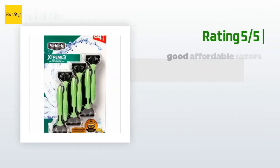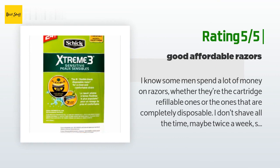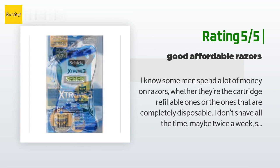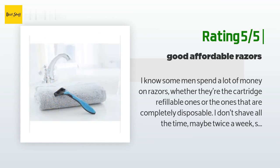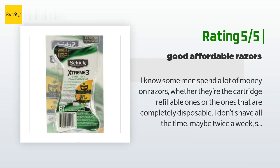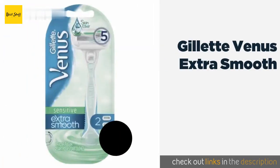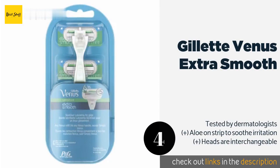Another happy customer said: "I know some men spend a lot of money on razors, whether they're the cartridge refillable ones or the completely disposable ones. I don't shave all the time — maybe twice a week — so having the Schick razors is all I need. I replace them once every three weeks to a month. I don't like the refillable cartridge ones because sometimes the handle breaks, sometimes the hinge breaks, and they're generally more expensive. If you don't shave very often, I would recommend that you get these disposable ones."